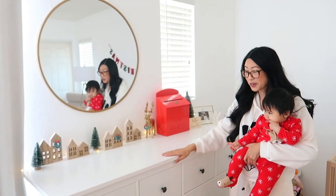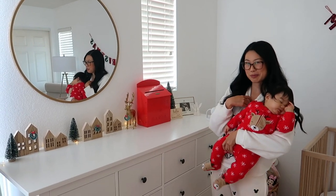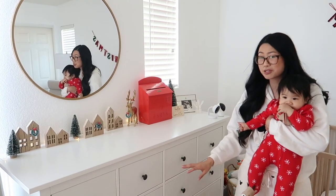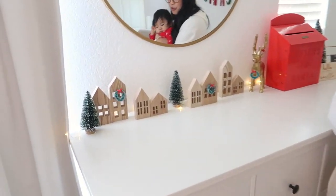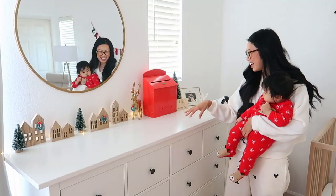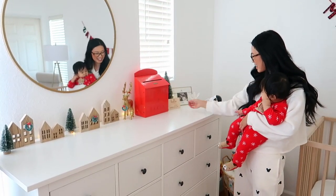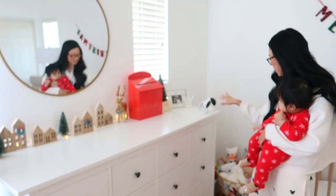Over here we have our dresser from IKEA. I love this dresser so much — there's so much storage. It was a big pain to put together; Johnny spent like four hours on it while I supervised since I was pregnant at the time. We have all our stuff in here like pacifiers, swaddles, and tons of baby clothes. For Christmas time we decorated with these cute wooden houses from Target's dollar section and put string lights for a little winter wonderland look. I've been wanting this 'Letters to Santa' box from Hearth and Hand and I'm so happy they brought it back in red. We also have some photos, knickknacks, and a cute sign that says 'Hello my name is Noelle' that we got when she was born.